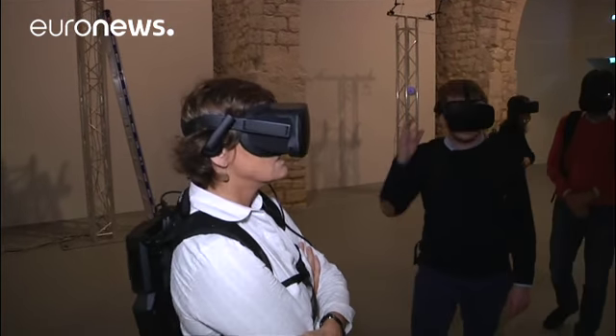Thanks to this technique we can make it possible to teleport ourselves to Egypt inside the pyramid. And what's new in the world of virtual reality is that from now on you're not isolated — there are several of us together, you're in a group, you can take a tour with your family.